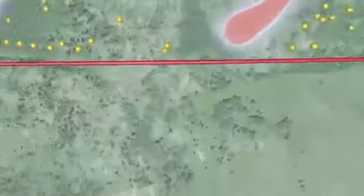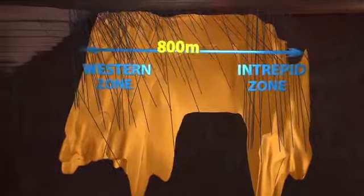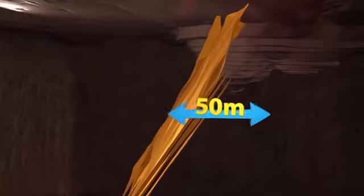Drilling has been ongoing since 2010 on the Burns Block project and has been highly successful in defining a steeply sloping envelope of mineralization approximately 800 meters in strike length and up to 50 meters thick. Results from the Western Zone have defined a very high-grade zone starting at just 40 meters below surface, which is contiguous with Rainy River's open-pit mine design.